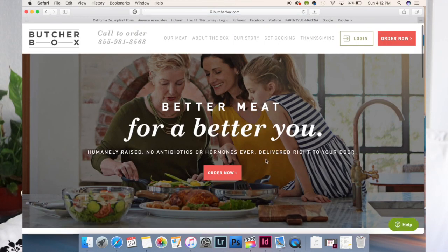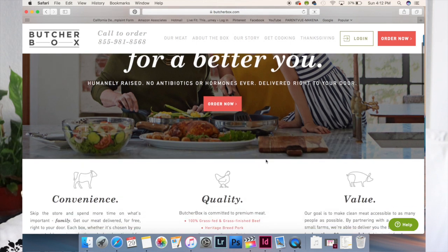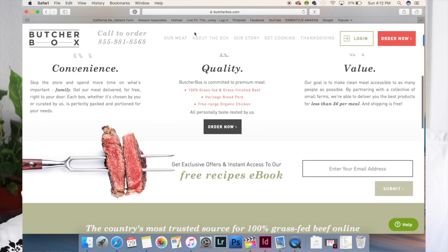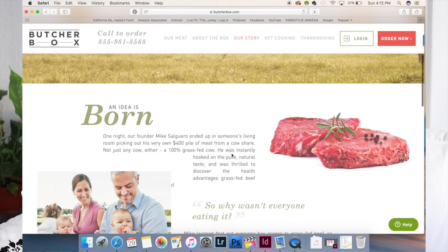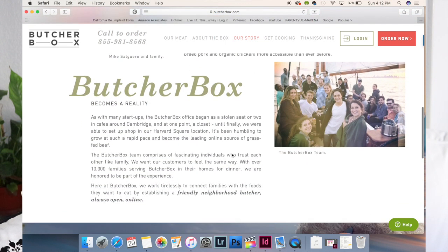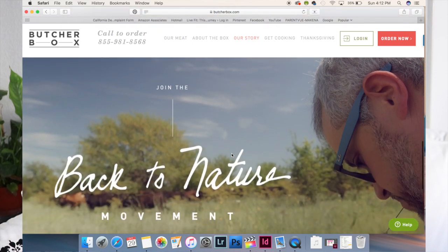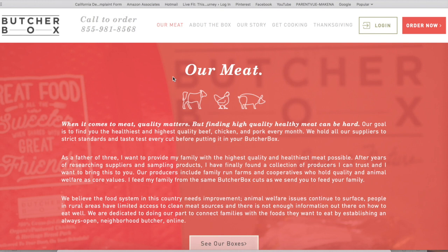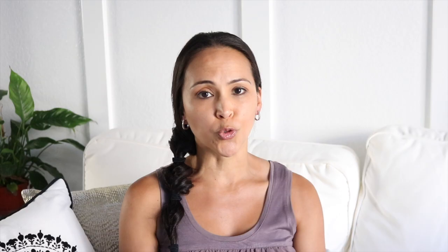If you're not familiar with Butcher Box, it's basically an online company that provides really high-quality meat — they have beef, chicken, and pork. The proteins come from hand-selected producers, ranchers, and farms. If you've been on the lookout for high-quality meats you can't find locally, Butcher Box is an excellent choice. While I already keep an almost impeccable diet, I saw room for improvement especially with my protein choices.